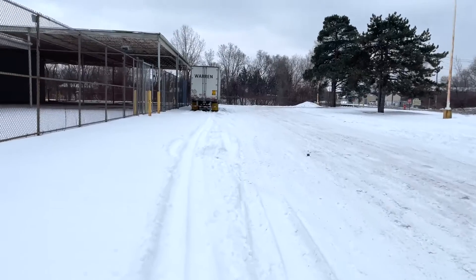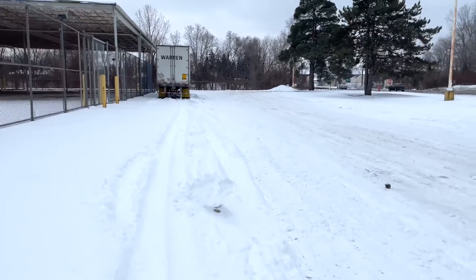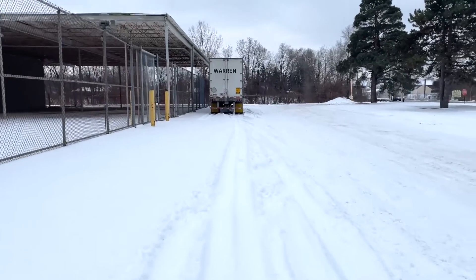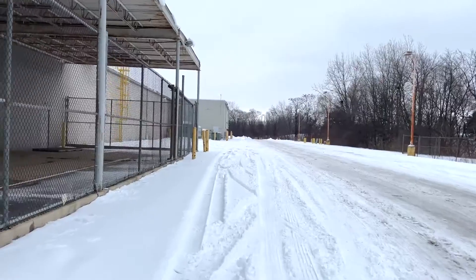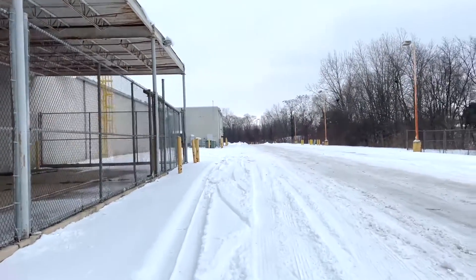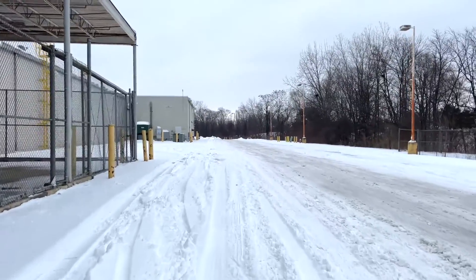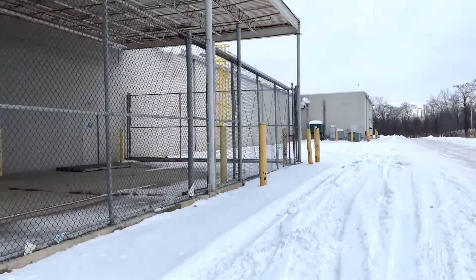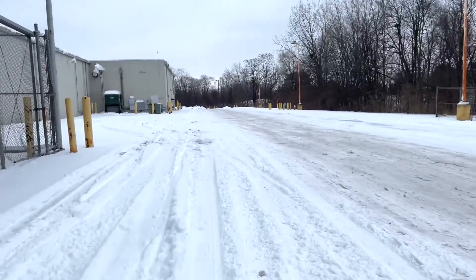I wonder if Dick's Sporting Goods is using the Organa Shop, but I doubt it. Here's the back of the Builder's Square. Classic Dick's Sporting Goods. I'm gonna walk back here — more of the Organa Shop.